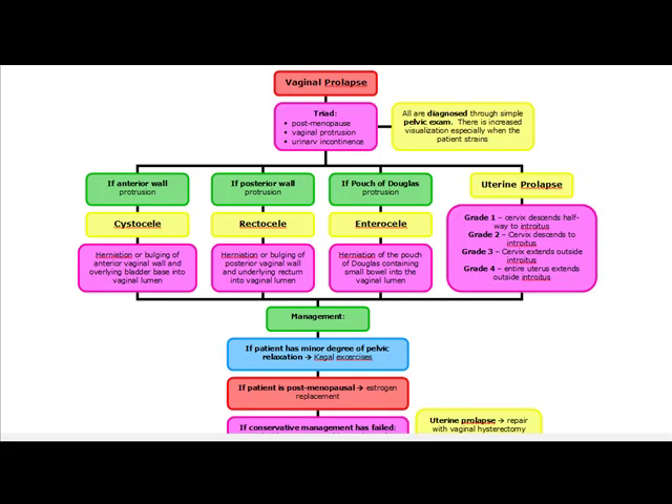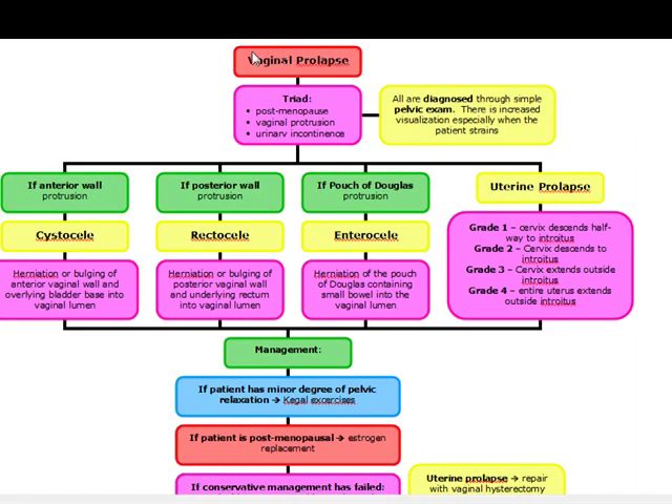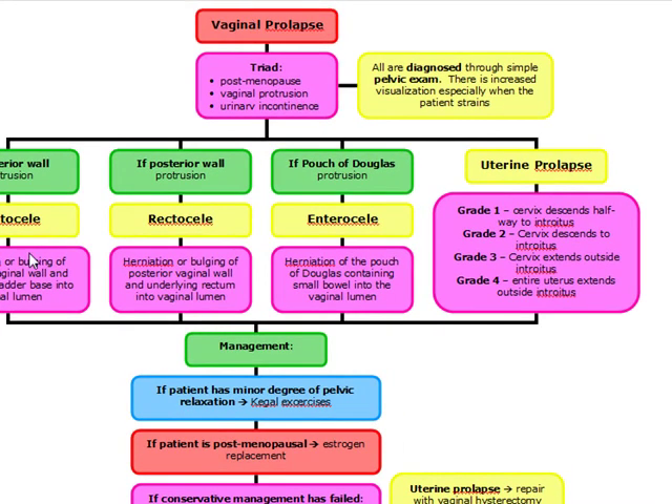Our next topic is going to be vaginal and uterine prolapse. Vaginal and uterine prolapse are going to be one of the components of pelvic relaxation. Other components of pelvic relaxation are urinary stress incontinence, as well as cystocele, rectocele, and enterocele as types of vaginal prolapse, and uterine prolapse.